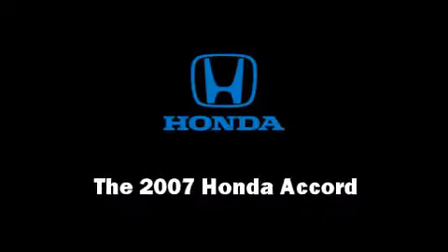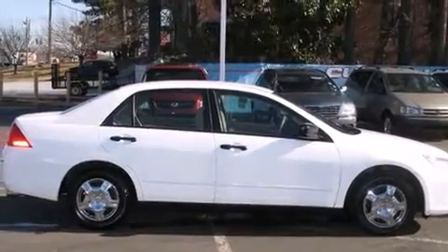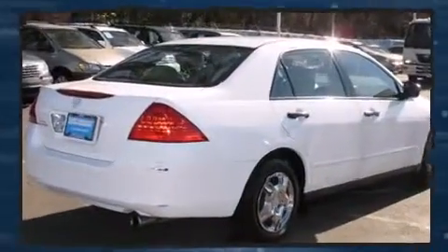The 2007 Honda Accord. It features a standard transmission, front-wheel drive, and a 2.4-liter four-cylinder engine.